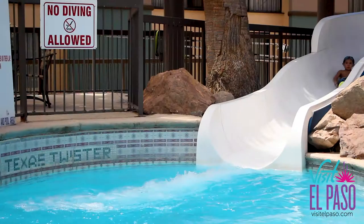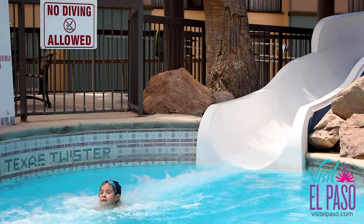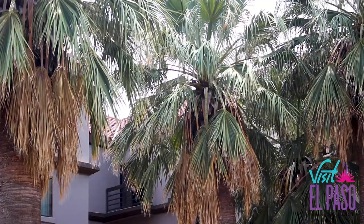During these times where you really can't travel, you really can't get away, you can't get on a plane as easily as you'd want to — right now we're offering some great staycations. You feel like you're out of town when you're really just a few miles from your home. Bring the kids, come enjoy the pool, come enjoy the water slide, be surrounded by some palm trees, some nice tropical music, and feel like you're out of town.